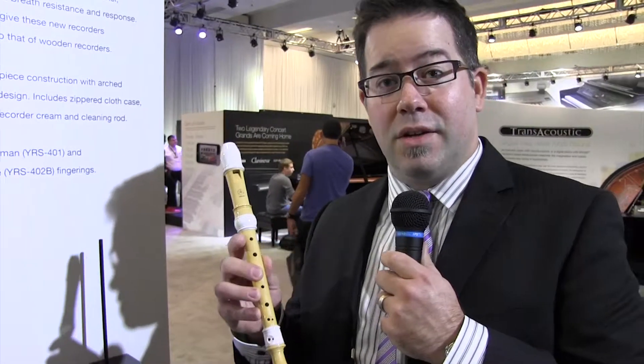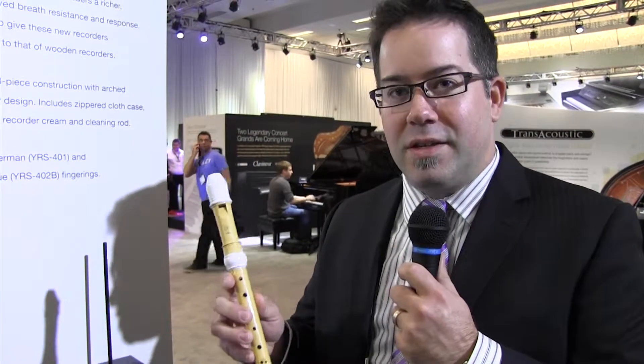We have an instrument that has less CO2 creation in the manufacturing process, and it ends up being a much nicer playing recorder because of the density change of the material. A slightly more dense material makes this recorder outplay many wooden recorders at a much higher value.